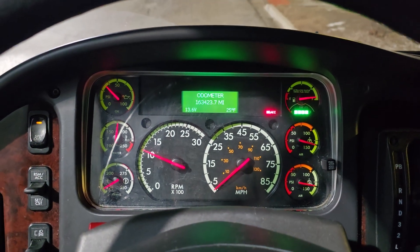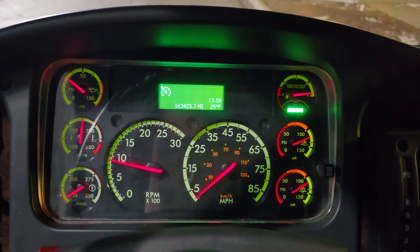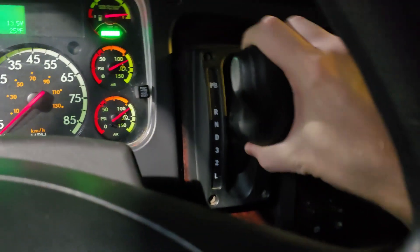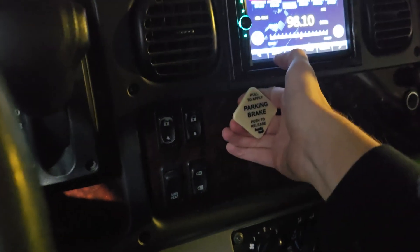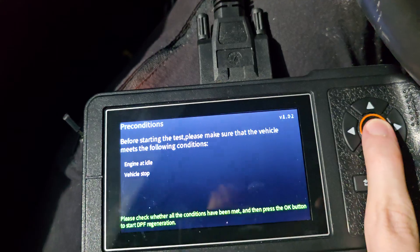I'm going to initiate a forced regen on this 2020 Freightliner M2 Gretsch GM40. Drop it back to low idle, neutral, parking brake's on. I got my scan tool here, it's already on the regen screen, so all I got to do is press OK.